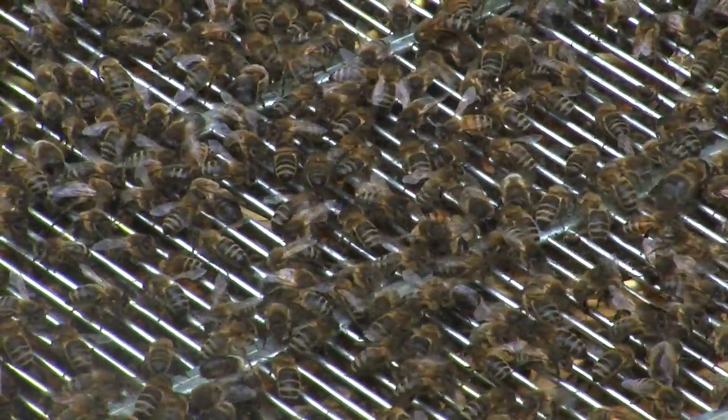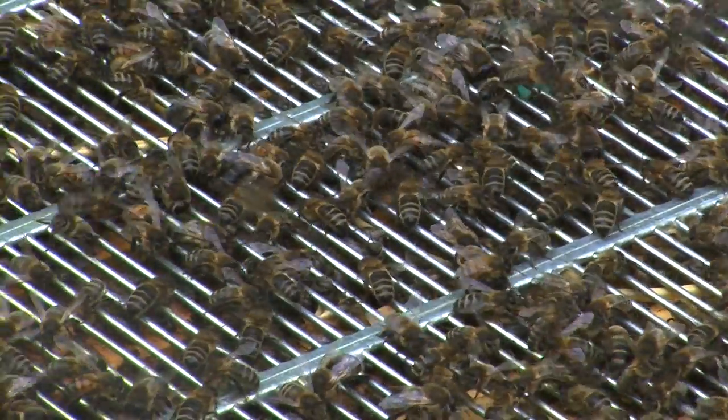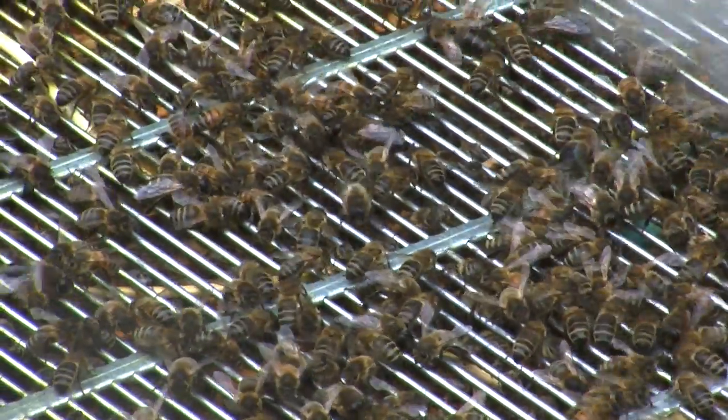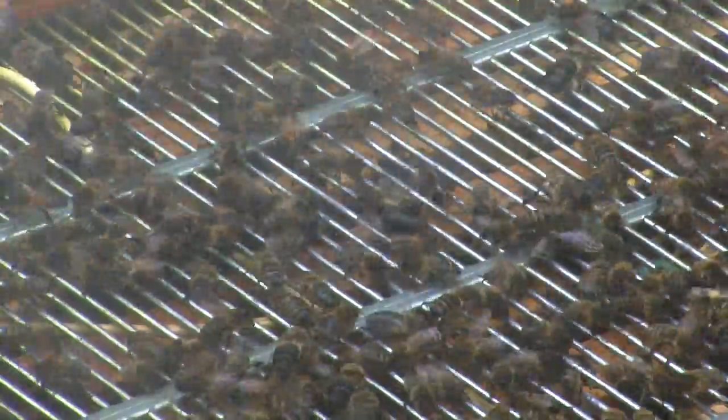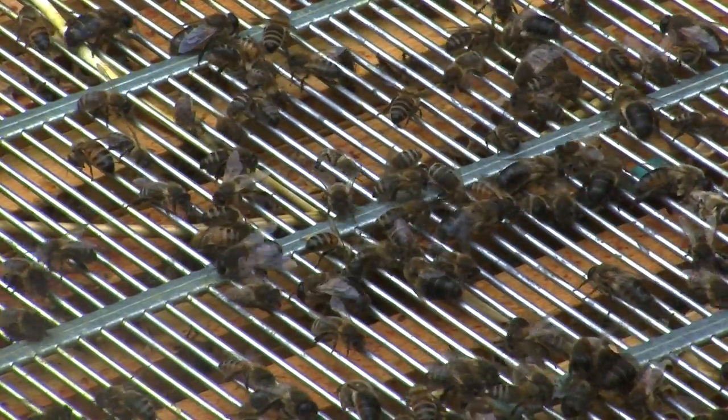After the queen cells have been sealed, eight days later the new queen will hatch out. She'll spend probably about a week in there building herself up, eating food, getting herself strong, and then she'll go out on the mating flight. Hopefully she will find some drones to mate with — the male bees — mating with a number of different drones, then come back to the hive. Within about a week, all being well, she will be laying new eggs and the whole process will start again. Hopefully within one year you'll only have one swarm coming off the colony if you controlled it properly.